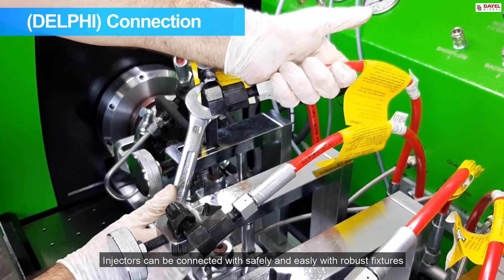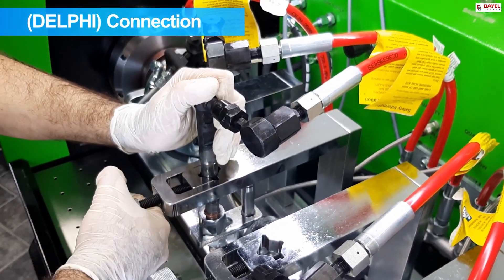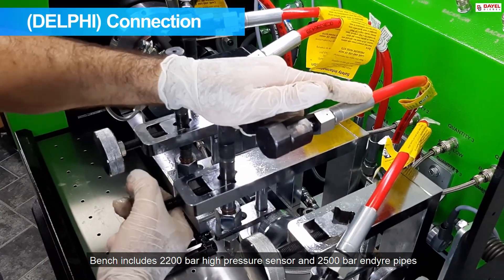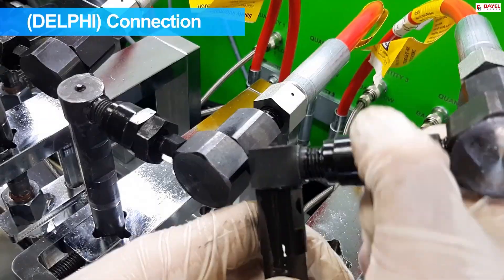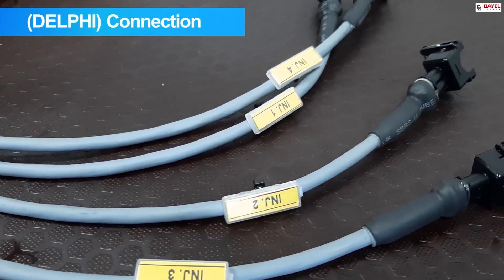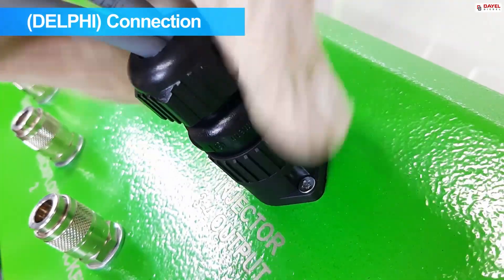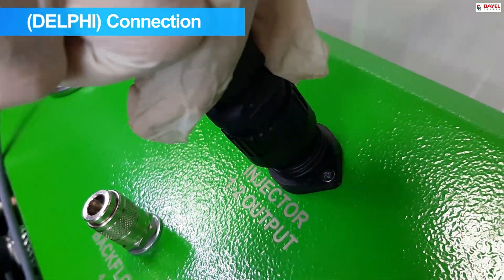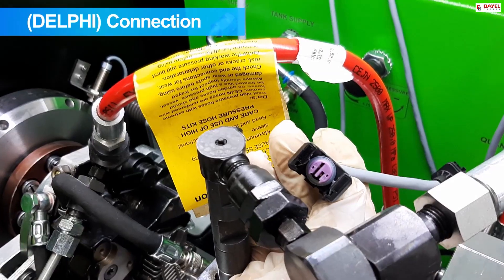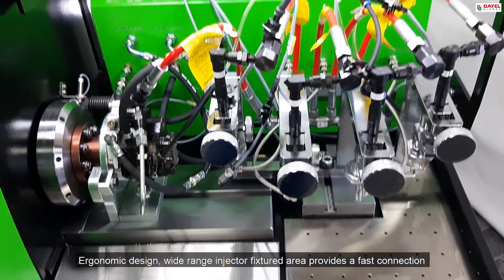Injectors can be connected safely and easily with robust fixtures. The bench includes a 2200 bar high pressure sensor and 2500 bar endure pipes. Good quality connectors can transmit the current to the injector without loss over long years. The ergonomic design and wide-range injector fixtures area provides a fast connection opportunity without tiring the user.